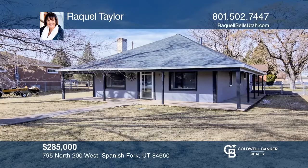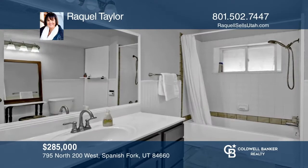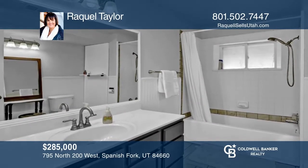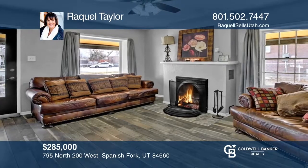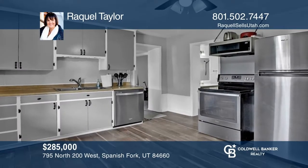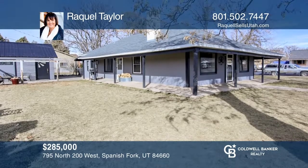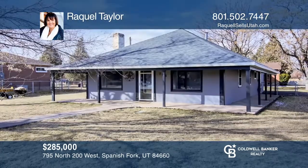This darling bungalow is nestled in the heart of Spanish Fork. It's complete with all new appliances, a water heater, upgraded flooring and paint throughout, hex water lines, and a brand new roof. This move-in ready home boasts a wood-burning fireplace, spacious kitchen, and a large fenced-in yard with beautiful views. Don't miss your chance. Plan a tour with Raquel Taylor today.